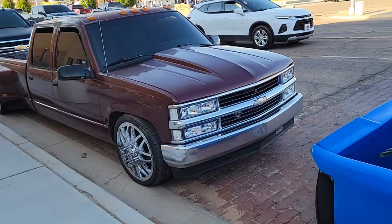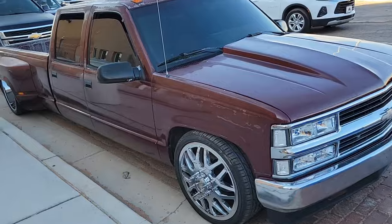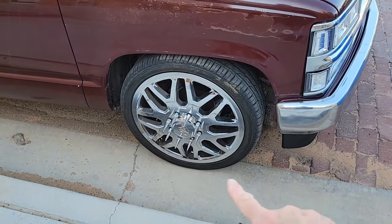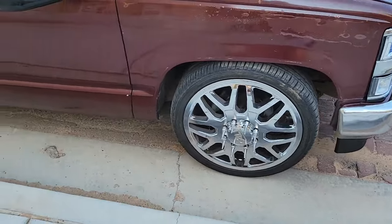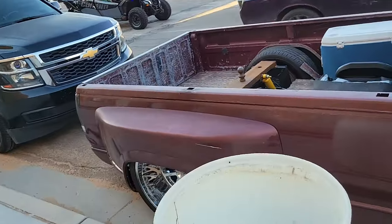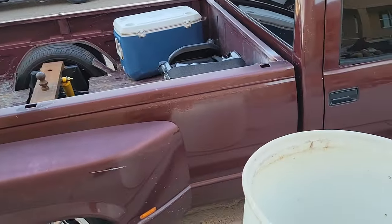This looks like a mid-60s Chevy truck with a very long bed — you can tell it's spiked on the wheel hubs, almost like a stretch limousine in a way.